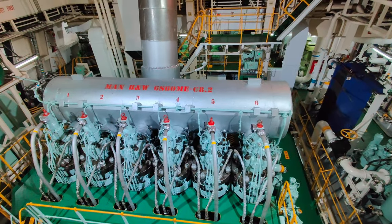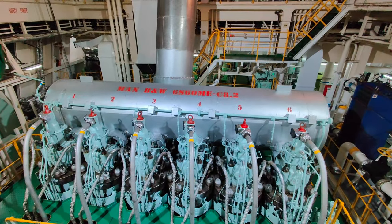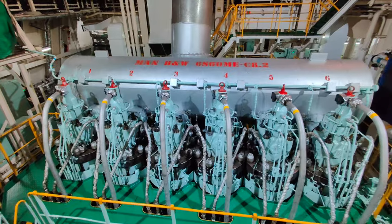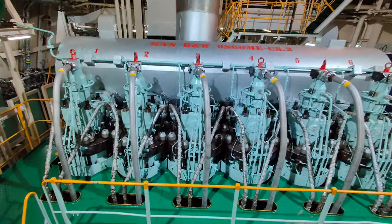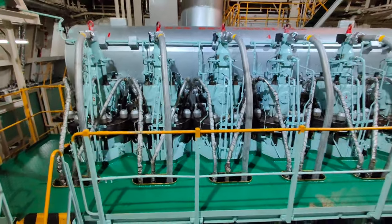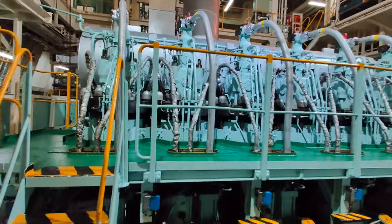Generally, MAN, BNW, MCC and MEC model main engines can continuously operate down to 40% load without making any changes on the engine itself. Yet, there are certain recommendations from the maker for the procedures of long term low load operation.